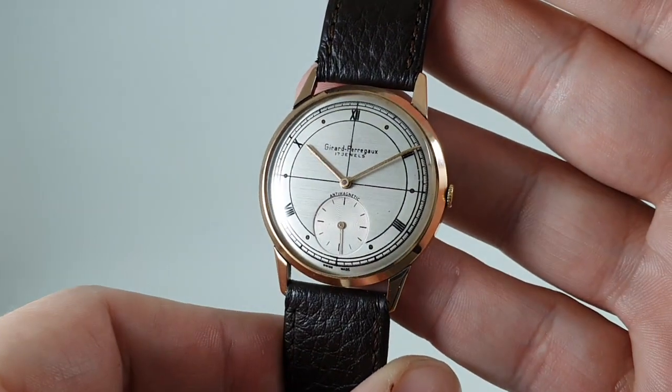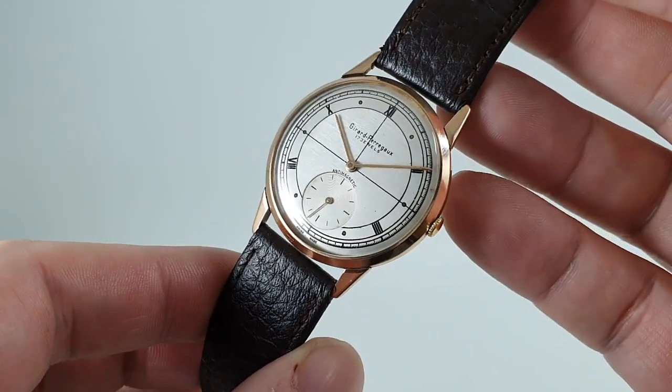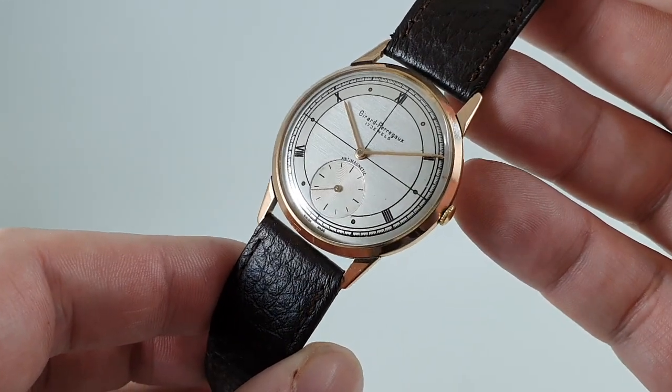Hello watch fans! Birth Year Watches here, and this time we have a circa 1960 Gérard Peregaux men's 18 karat gold dress watch.